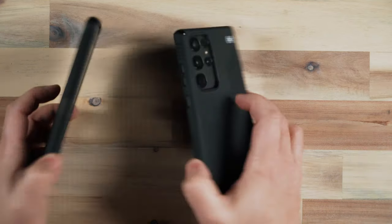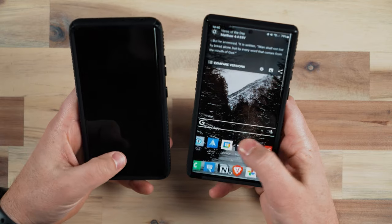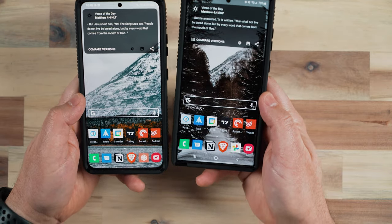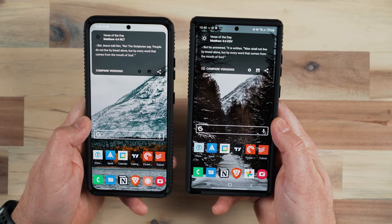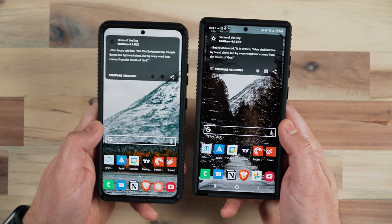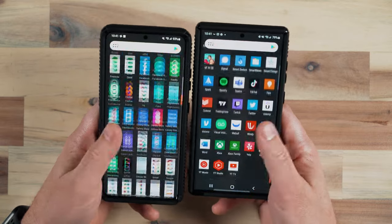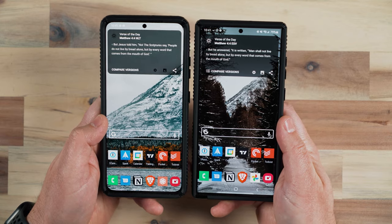Both of these devices have very small differences in how they look and appear. The S22 Ultra has a little bit more of a boxy design, but both are 6.8-inch quad HD displays, so both displays are basically the exact same size. They both have the 120Hz refresh rate with an adaptive refresh rate that adjusts as needed, which helps with battery life.